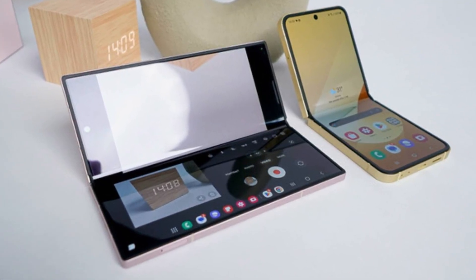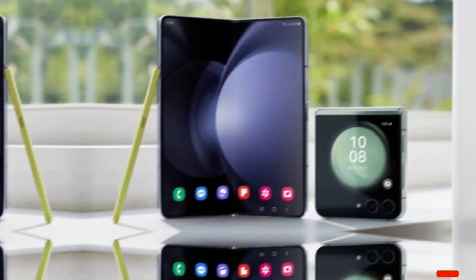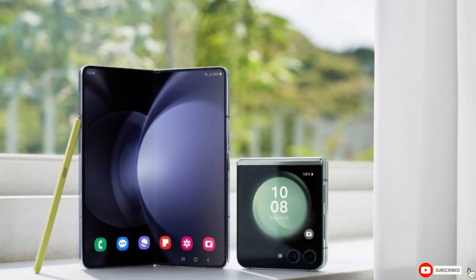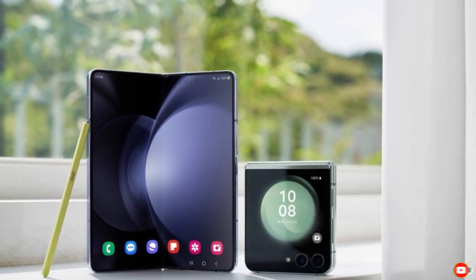What's more exciting to you — the new design, the improved specs, or the fact that it's launching early? Let us know what you think in the comments, and if you found this video helpful, hit the like button and subscribe to stay updated on all things tech.